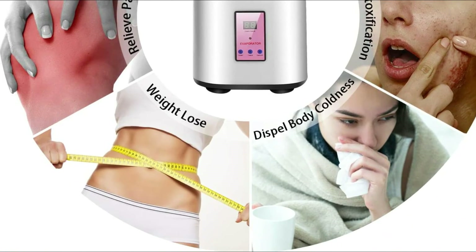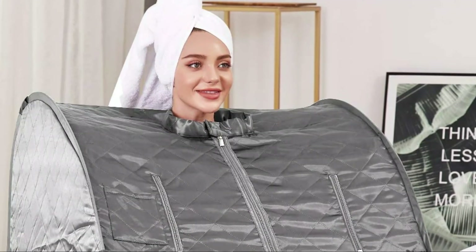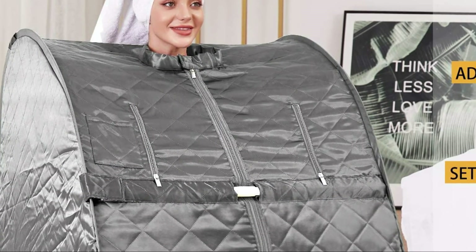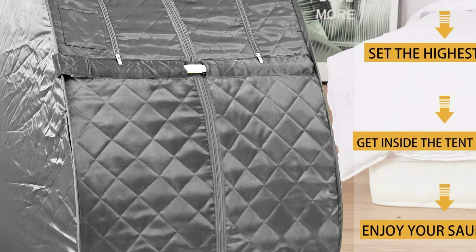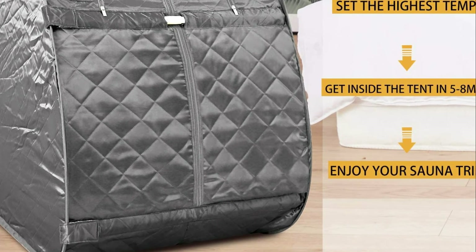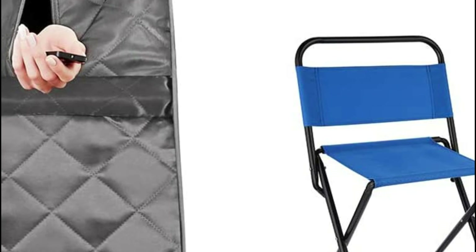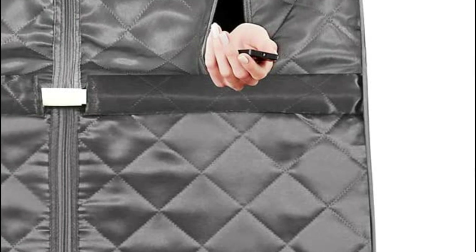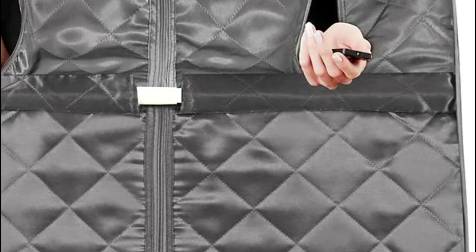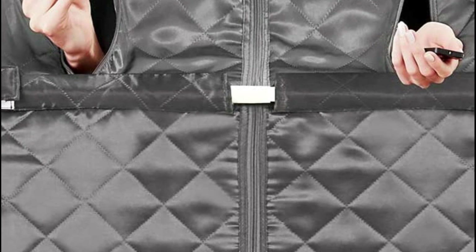It's totally mobile — the frame can be folded for storage or transport so you can enjoy a spa experience wherever you are. The PVC stent increases the stability of the sauna, and zippers both outside and inside offer comfort. This sauna is portable and comes with a foldable comfortable chair, a 2L steamer, and a remote control.